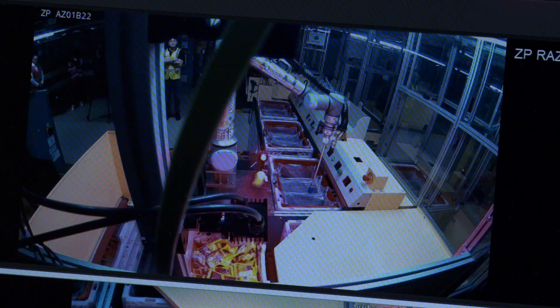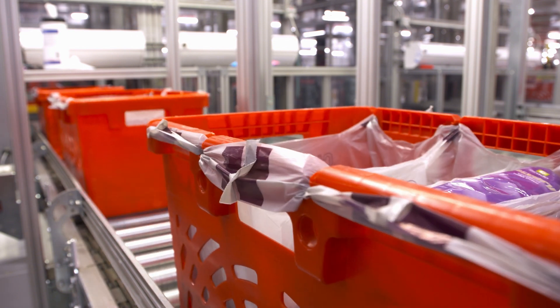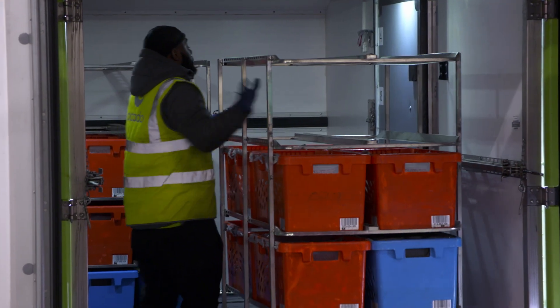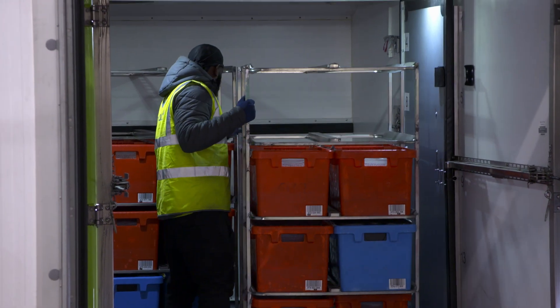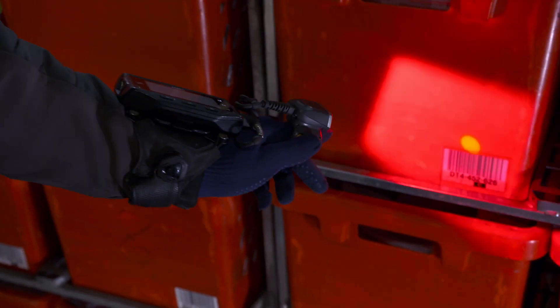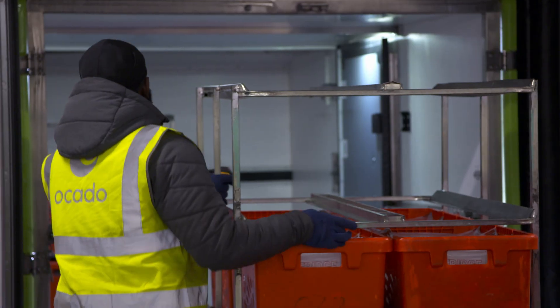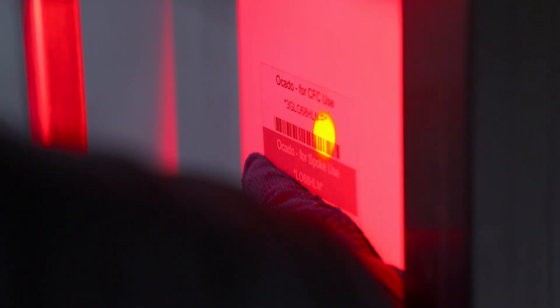For the moment this robot can't pick up delicate or perishable items, but who knows what the future holds. Now all that's left is to get your shopping delivered — and there's of course a lot of technology involved in the home delivery system as well. AI has a part to play here too.